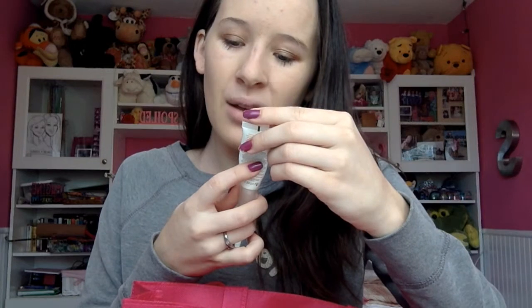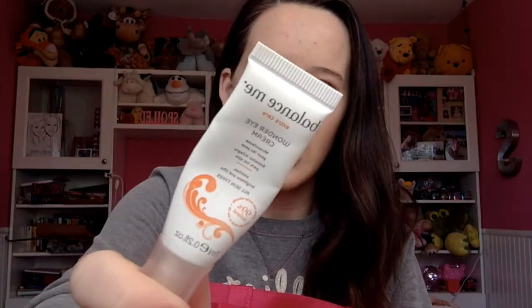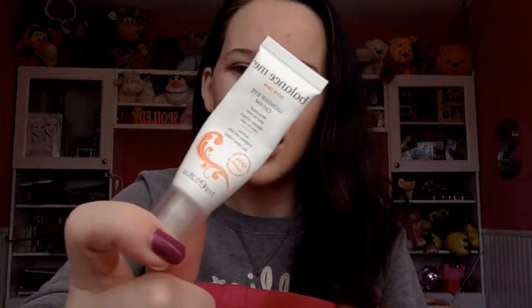Next is the Balance Me Eye Cream. This was a sample from Birchbox as well. I loved this stuff. I'm not too picky with my eye creams — my main thing is just that they don't break me out, because my eyes are very sensitive. This is natural and organic, and it didn't break me out, so I loved it. I definitely used it all up. It was very moisturizing, and it worked great for me.